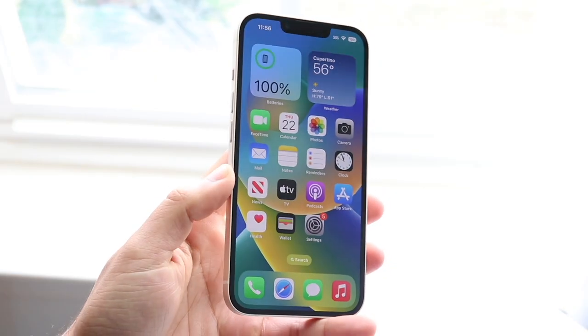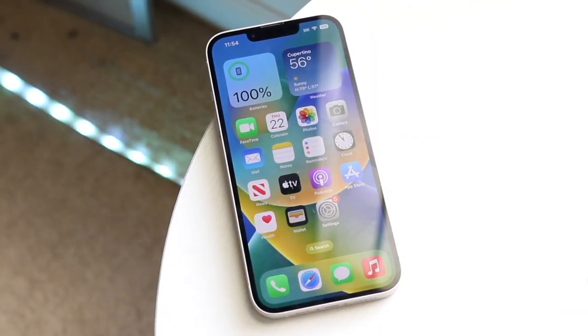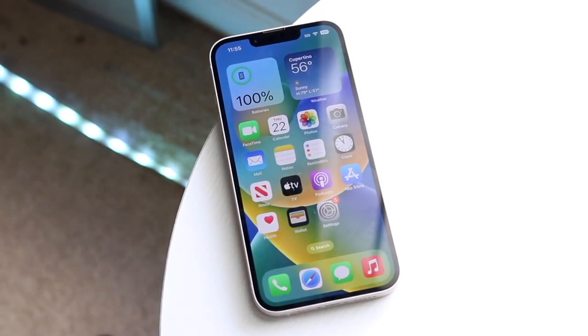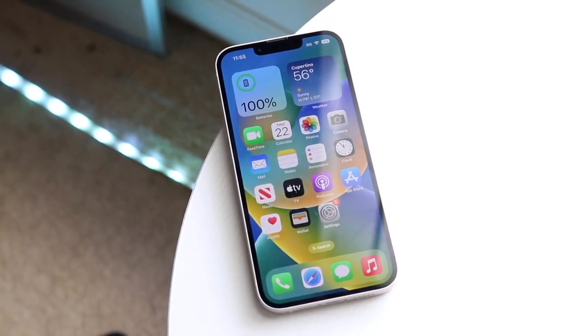So believe it or not, another set of iPhones are actually going to be coming out very soon. But these are not going to be the iPhone SE4 generation or the iPhone 15s. It's actually going to be another variation of the same iPhone we pretty much have right now — the new colors of the iPhone 14 and iPhone 14 Plus.